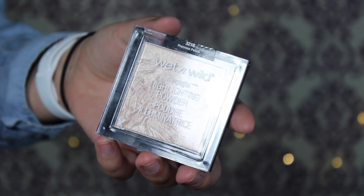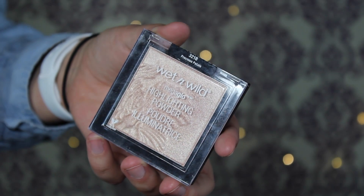The first one is the Wet and Wild Mega Glow Highlighting Powder in Precious Petals. I'll swatch it for you right here — this is a beautiful highlight that matches my skin tone, so it almost just enhances it. It doesn't look like a highlight on the face; it just looks like I'm a little glowy. It was sold out everywhere for good reason. This is $4.99 at Walgreens, and the pan is huge — that's a plus too.